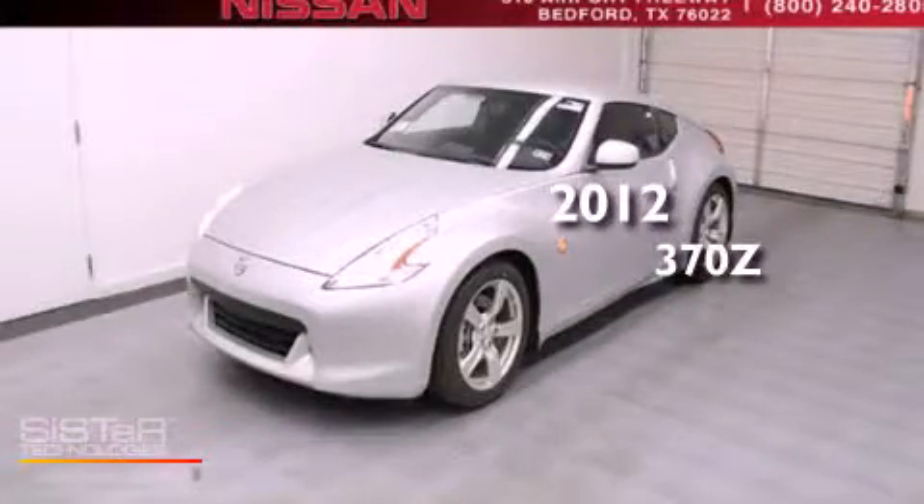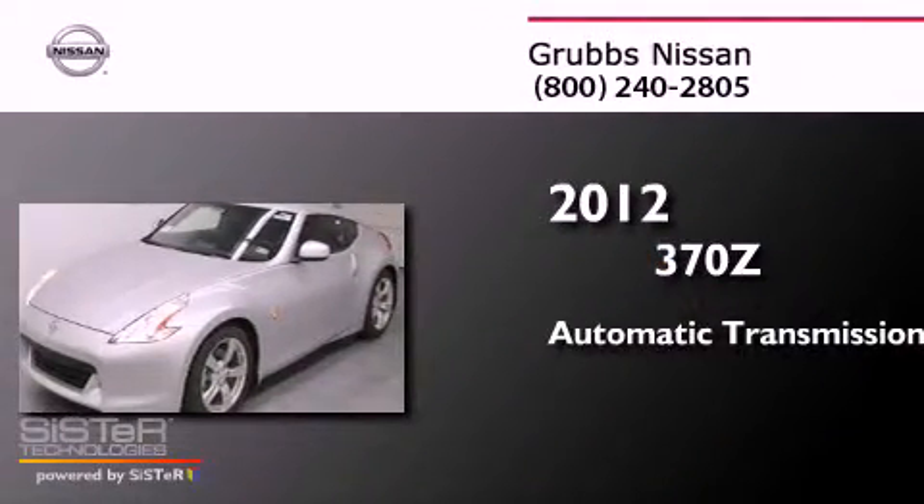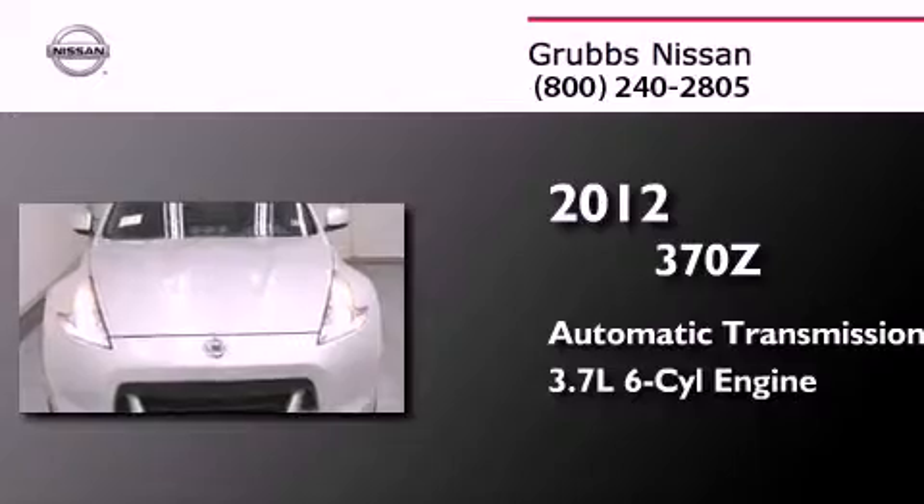This is a brand new 2012 Nissan 370Z. This car has an automatic transmission and a 3.7 liter V6.